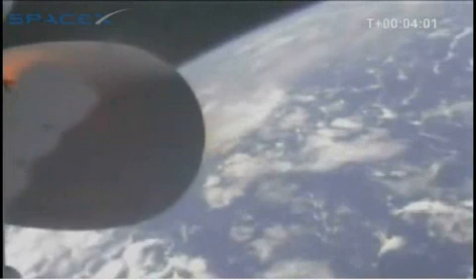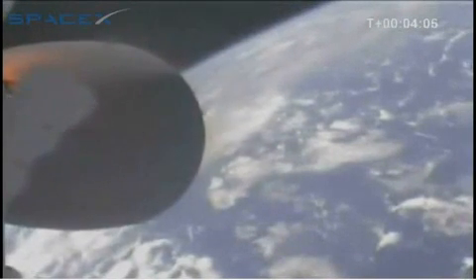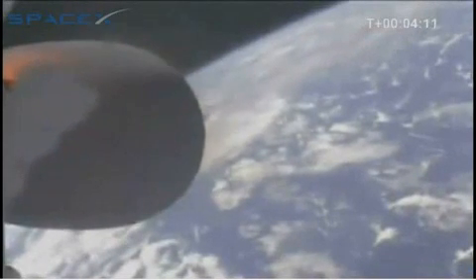T plus four minutes. We have a relative velocity of approximately 3,000 meters per second and an altitude of 200 kilometers.